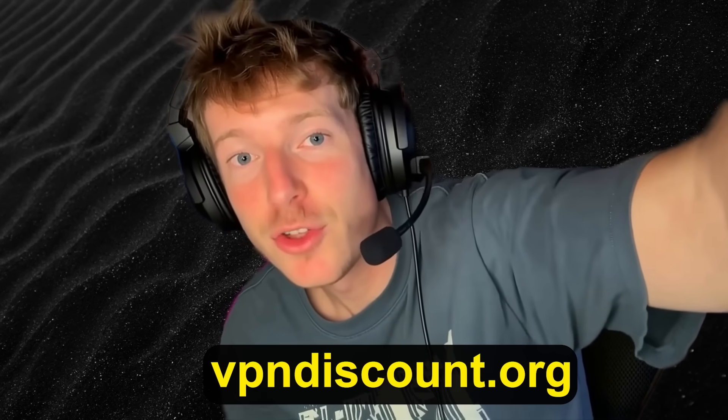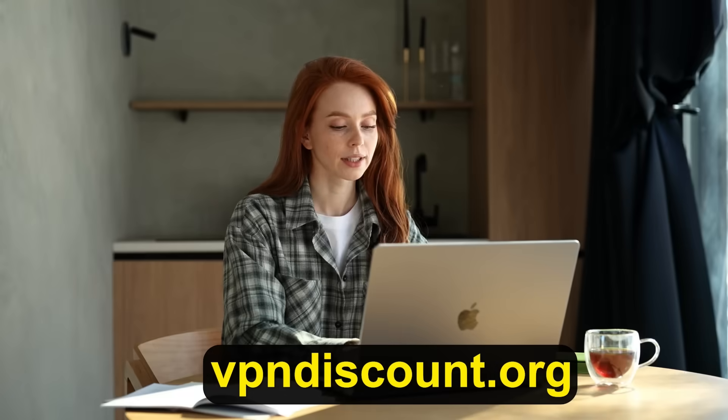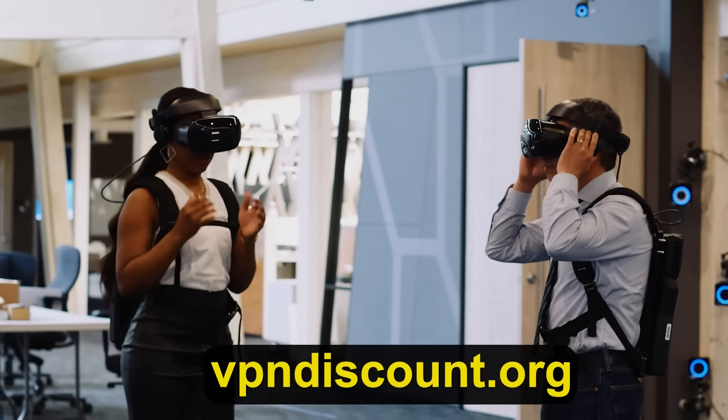It's really simple to use the site. You just click the link, buy the VPN, and install it onto your PC, laptop, Mac, or even mobile device. There's no reason you shouldn't have a VPN in this day and age. Try it out and stay safe online.